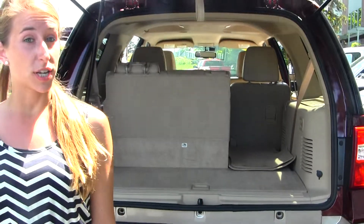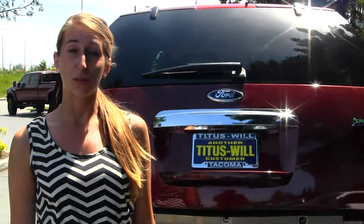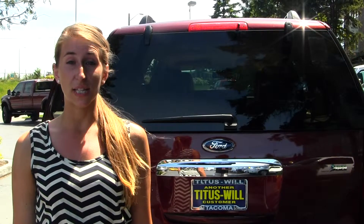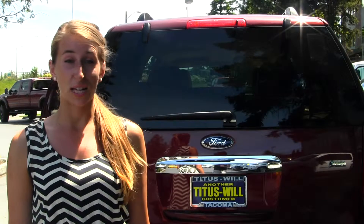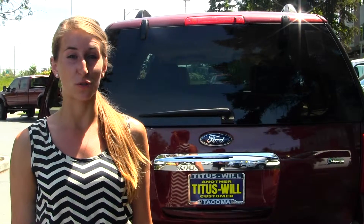All of our inventory here at Titus Will goes through an extensive service and safety inspection. They are beautifully detailed, so you can purchase with confidence. Give us a call today to set up a test drive with one of our professional sales representatives at 253-475-4151. Thank you for clicking on our virtual tour.